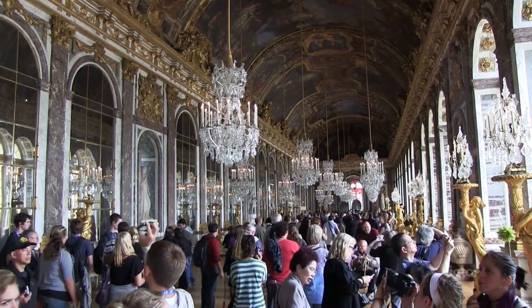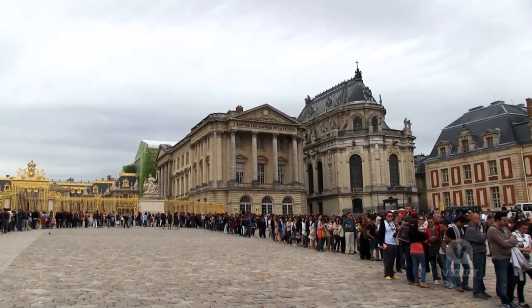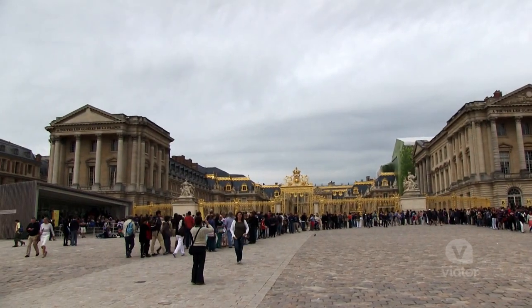I've been in Versailles for a couple hours now, and between the palace, the fountains, and the gardens, this place has so much to offer, and it blows my mind how incredible this place really is.